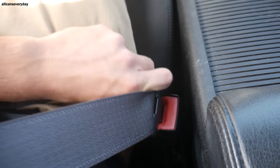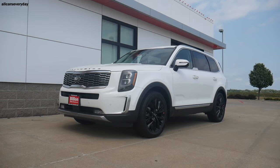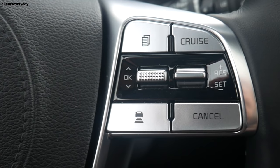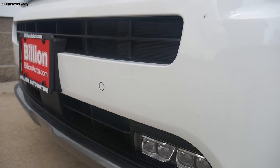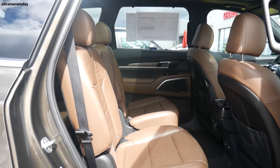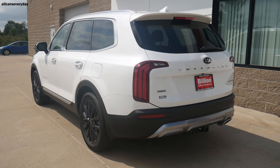In the safety category, we look at standard active safety technology and IIHS crash test results. The 2021 Telluride includes automatic emergency braking with pedestrian detection, forward collision warning, blind-spot detection, lane-keeping assist with departure warning, lane following assist, highway drive assist, rear cross-traffic collision avoidance, driver attention warning, front and rear parking distance warnings, safe exit assist, and rear occupant alert — which can send a push notification via the UVO app if a child is left in the back seat.